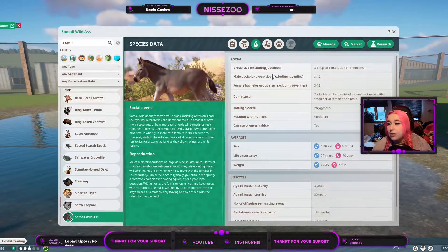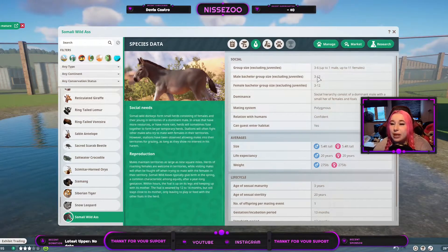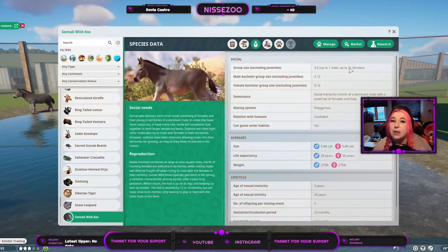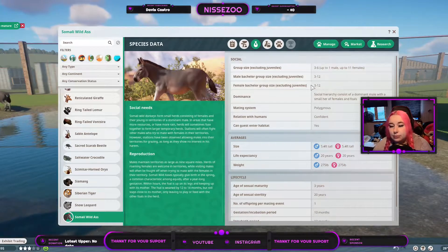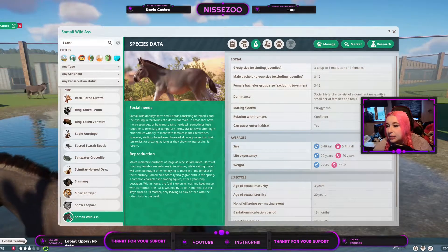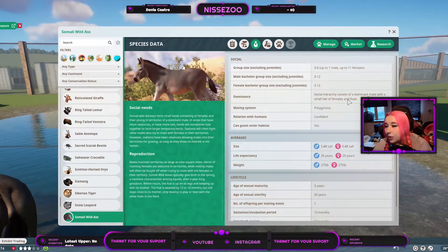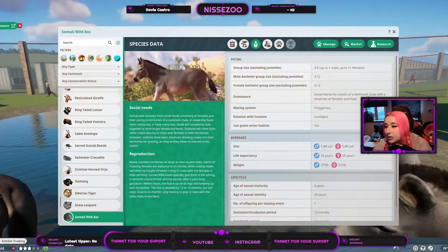Over here you can have a group size from 1 to 6, but I think that must be some mistake because it doesn't make sense. So I have to assume that what it's supposed to say is 1 to 12, being 1 male and 11 females - that's my guess. And down here, male and female, both 3 to 12. The social hierarchy consists of a dominant male with a small harem of females and foals.